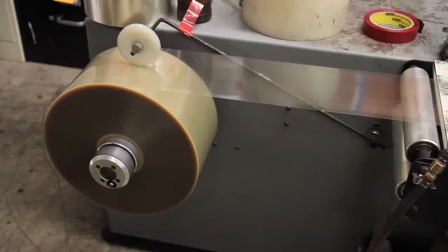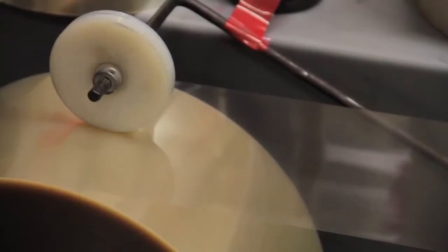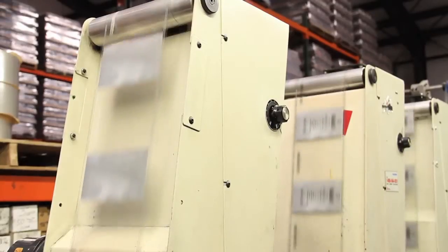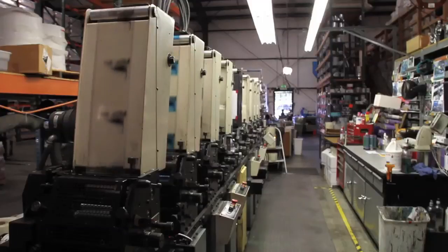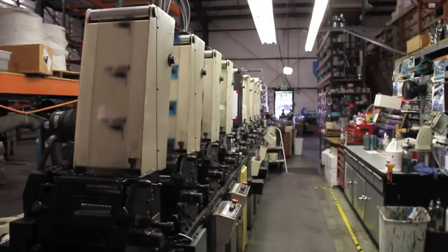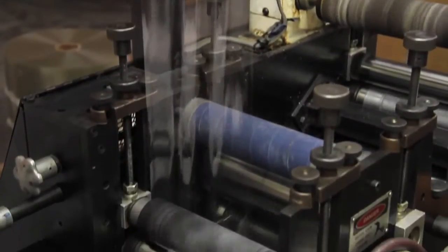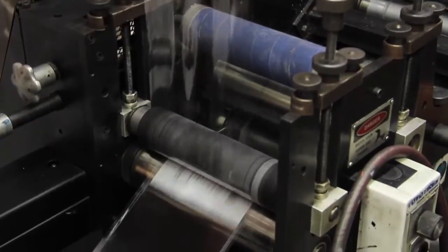From that point, when we get final approval, we're making film, we're making plates — all that stuff handled internally. The entire printing process is under our roof and controlled by us. We went above and beyond with the printing, going from a simple four-color label to our nine-color press. With our nine-color press, we have the ability to do anything. It really gives us an opportunity to spread our wings and maximize the potential of any label.